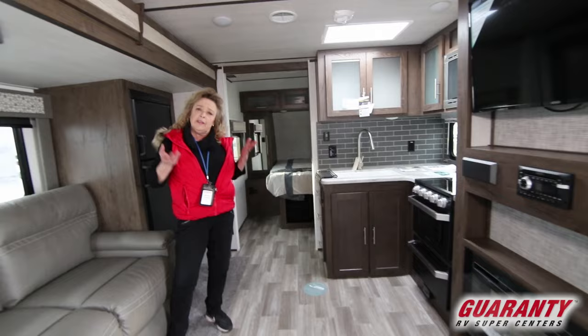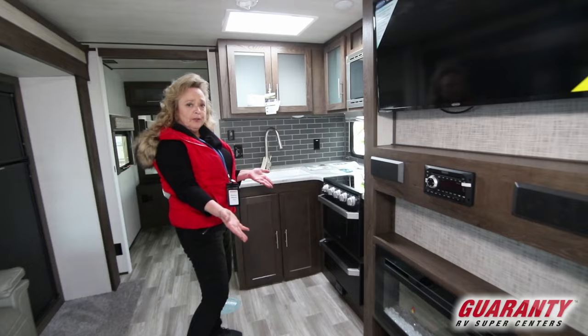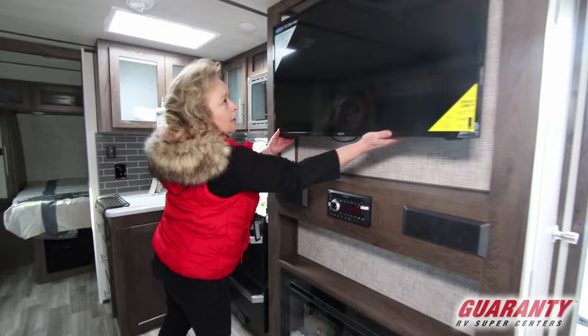This particular Heritage Glen is really an upgrade — they've got a lot of nice stuff in here. The fireplace is a beautiful accent for the ambiance and also a fabulous heater. You've got a great big television that swings out on an oscillating arm.